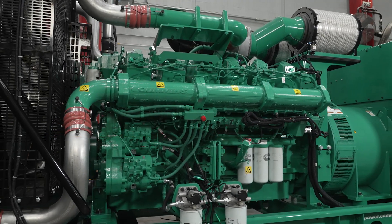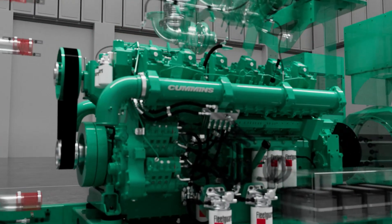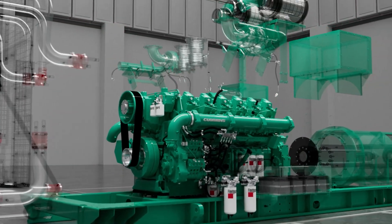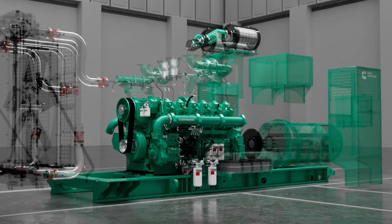The high-performance, high-power-density QSK38 engine is capable of satisfying power demands competitors can only deliver with larger units, so you don't have to buy more than you need.